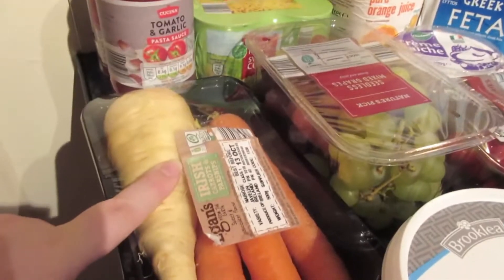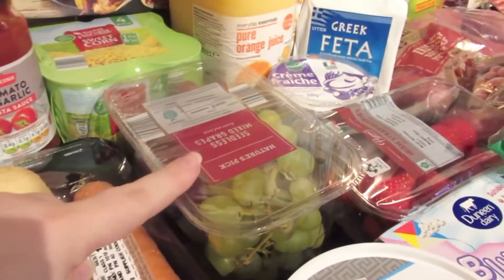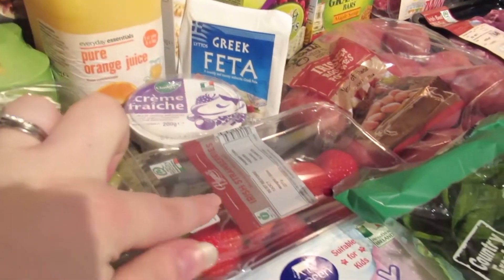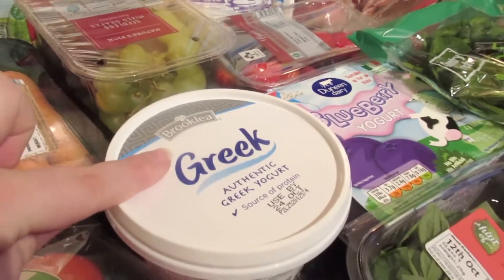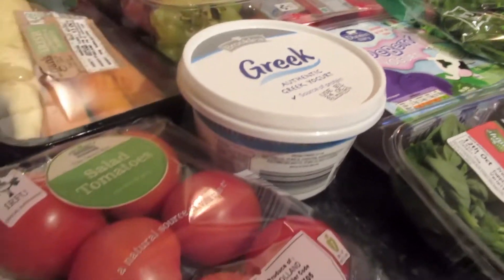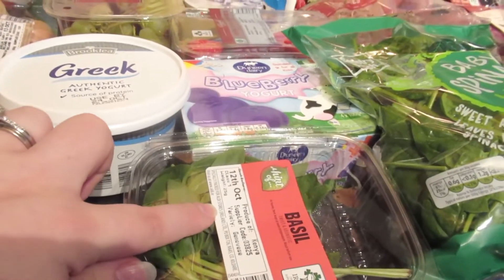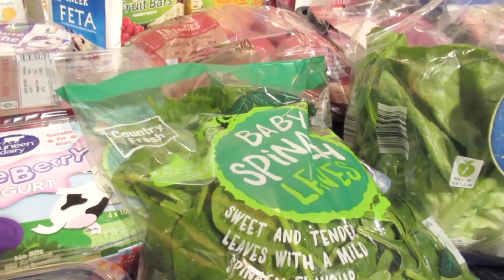There is a packet of parsnip and carrots — they were in the Super Six — and there's also some grapes, crème fraîche, special cheese, strawberries, blueberry yogurt for Caleb, this Greek yogurt I really like for myself, some tomatoes, and some basil that's going to go into the pasta, and spinach.